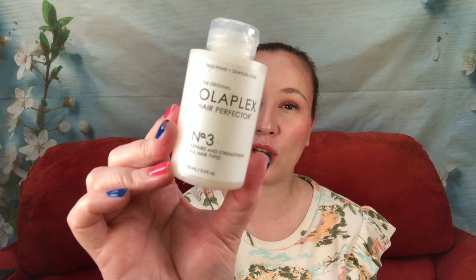This was the gift with purchase — this is the Olaplex Hair Perfector Number 3, which repairs and strengthens all hair. You put it on damp hair and rinse it off after at least 10 minutes. I'll probably pass this along to somebody because I don't have patience for that and it's not really the type of hair product I go for.